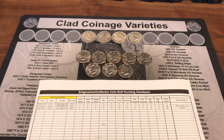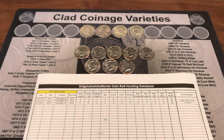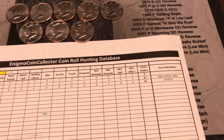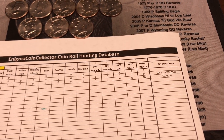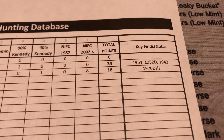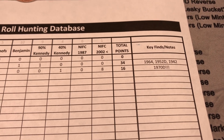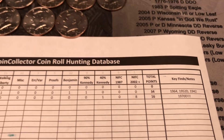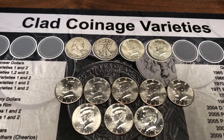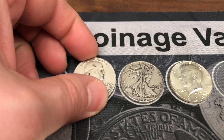There was nothing else in that box except for that awesome 1970-D. I have the score sheet here — box one was a dud, and boxes two and three were filled with goodies. Three 90-percenters in box two: a Benji, a Walker, and a Kennedy, and then in box number three we had that 1970-D. No more NIFCs in box three, but what a hunt.